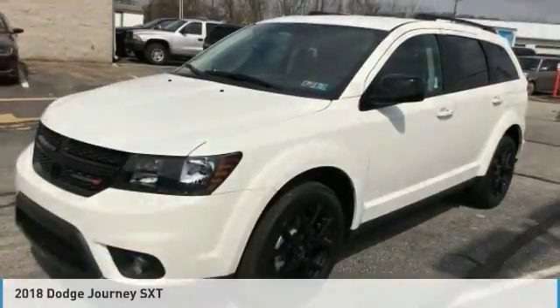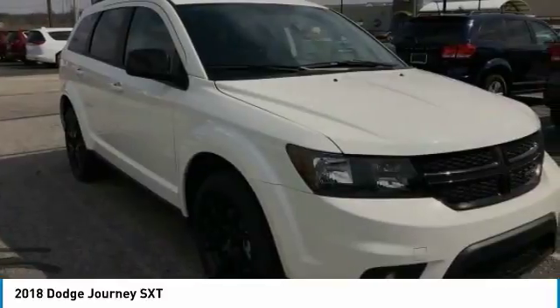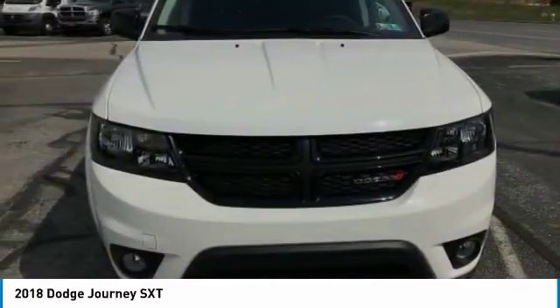Pleased to show you the 2018 Journey. Dodge Journey combines the practicality of an SUV with the comfort of a car, all while boasting a style all its own.